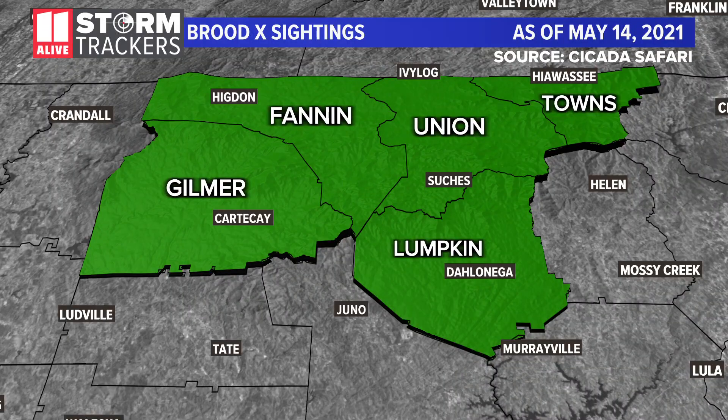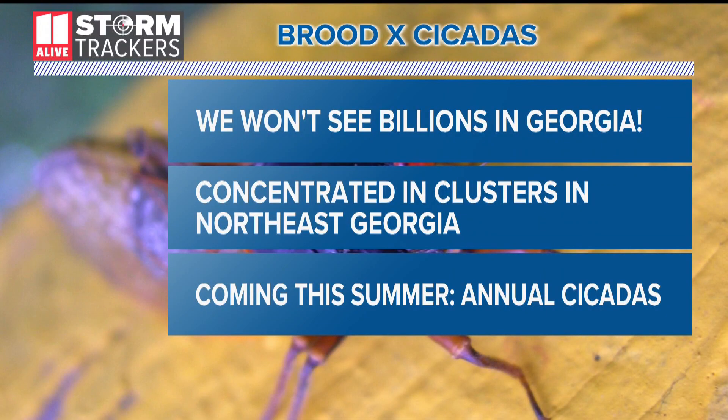Now in Georgia, you won't find these Brood X cicadas in Atlanta. You'll have to travel to one of five northeast Georgia counties: Fannin, Gilmer, Union, Lumpkin, and Towns. And even in those counties, don't expect to see cicadas by the billions or trillions as some catchy news headlines suggest. Rather, they'll be in clusters where you'll find hundreds or thousands, and then nothing for miles until another cluster.